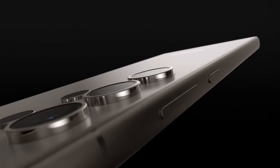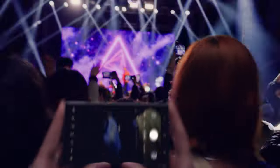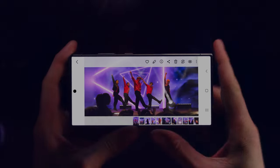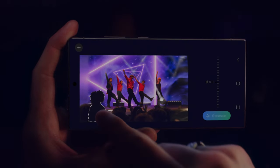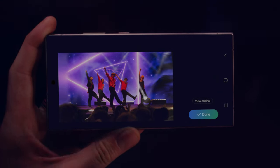Watch this. Whoa. With the S24's enhanced nightography, it's easy to shoot far, even in the dark. Then you can resize and retouch your snap in a snap with generative edit. Wordplay. Boom.